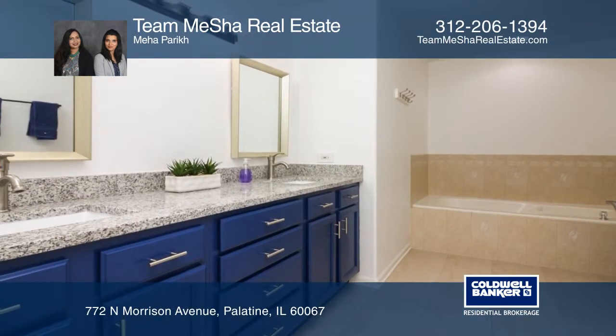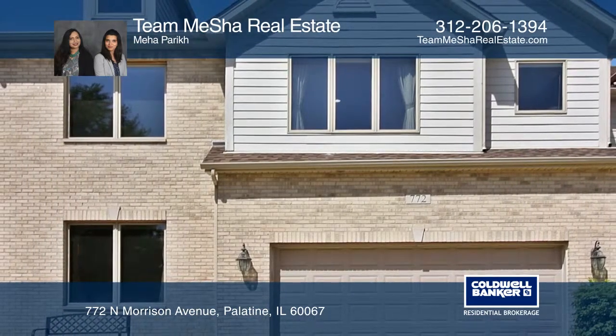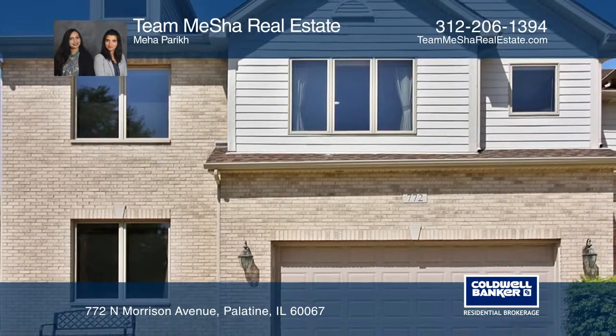Do not miss this must-see and ready-to-move-in stunning townhome. For more info, contact Team Misha Real Estate.